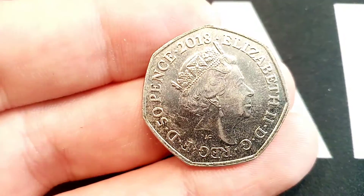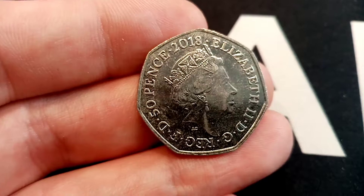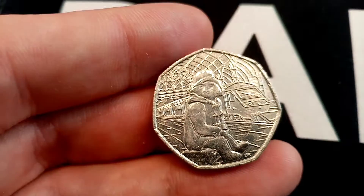I'm super happy, it's one that we've been looking for for a long time. I've found loads of these in the Coin Hunt videos, never in my change though — and it's the Paddington at the station, 2018.